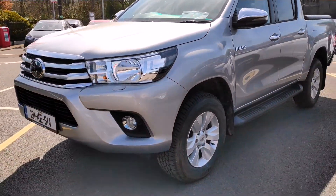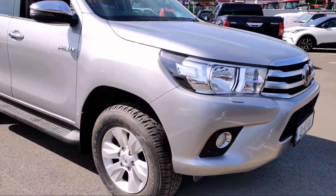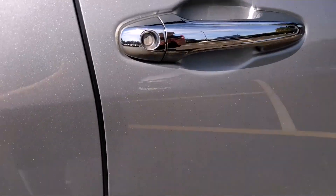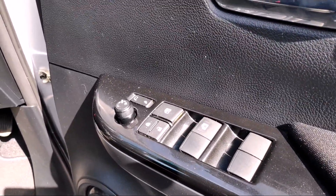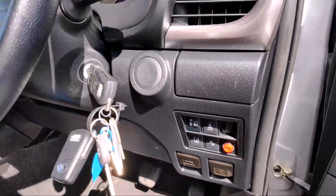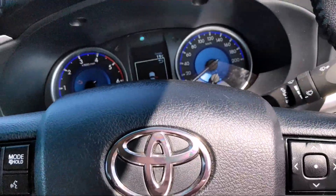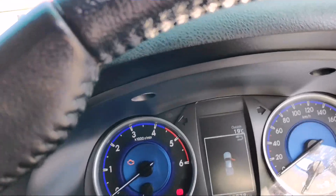There's a load of safety features in this as well — it's got lane departure alert, pre-collision alert, and cruise control. I'll just give you a quick look on the inside. You've got your full electric windows and mirrors, lane departure alert, pre-collision alert, and a multifunctional steering wheel with Bluetooth controls on the other side. It's 132,000 kilometers on this.